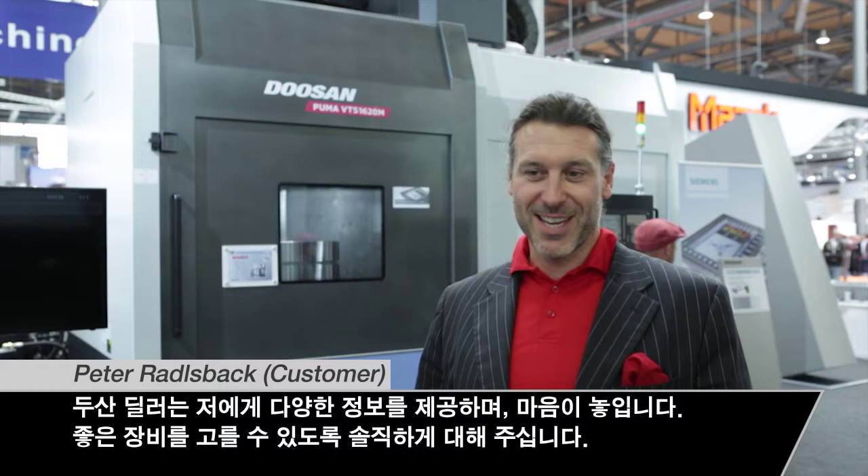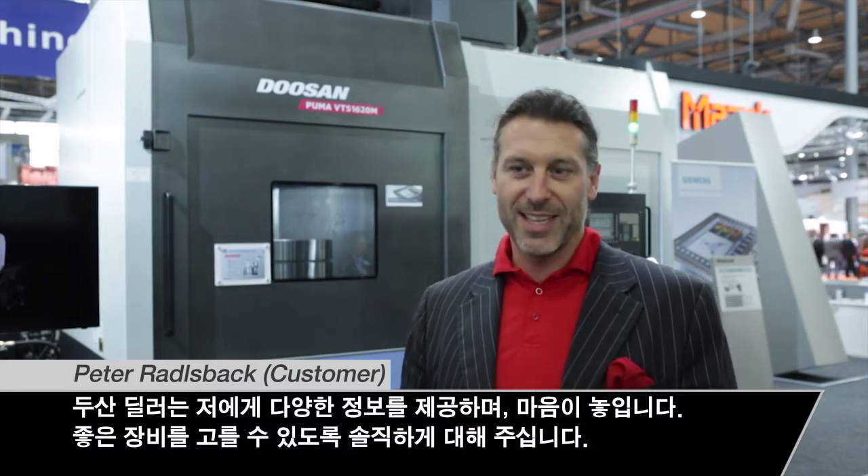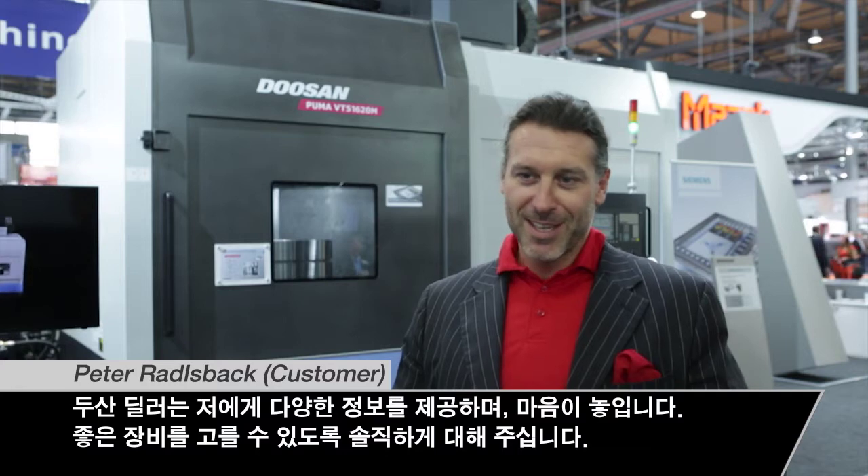We are very proud to have this kind of dealer because Mr. Nashner and Mr. Koester, they provide customers with very broad information and so you feel in very good hands. They are always telling you the truth and helping you to get good machines. It's good products.